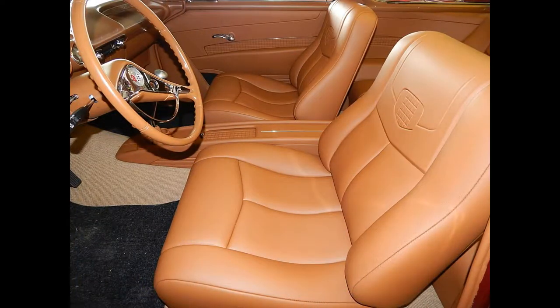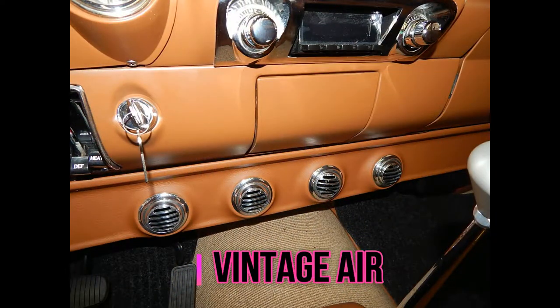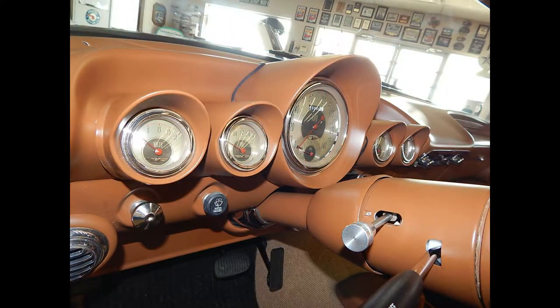If you're wanting to set yourself apart from the crowd, this Nomad will do it. Chevrolet Nomads are low production vehicles from the factory — a little over 12,000 examples were built in 1956. So here's your chance not only to own a one-of-a-kind car, but own a rare car on top of that. Nomads are some of the most collectible cars out there in today's marketplace.